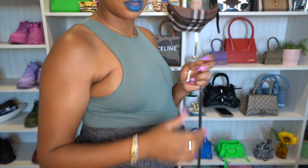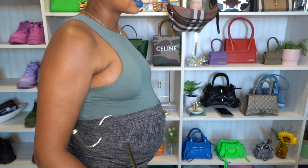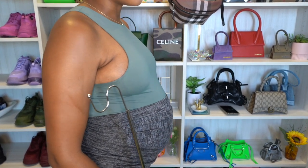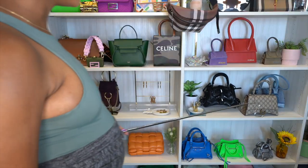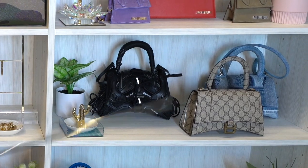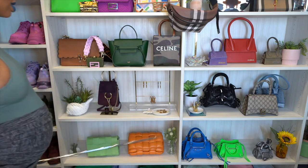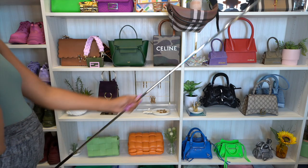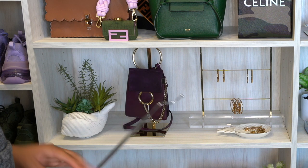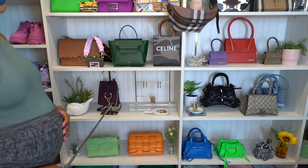I'm going to move on to the Balenciaga section — look at my 25-week bump growing nicely. Underneath here we have all Balenciaga bags — your girl is not selling none of these, none, none, none. Moving on to this side, I have three Bottega bags, one is up above. I'm not selling either of these. However, in the shelf above, my only Chloe bag — I think I'm going to get rid of her.